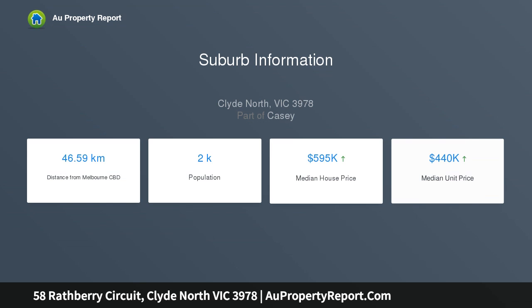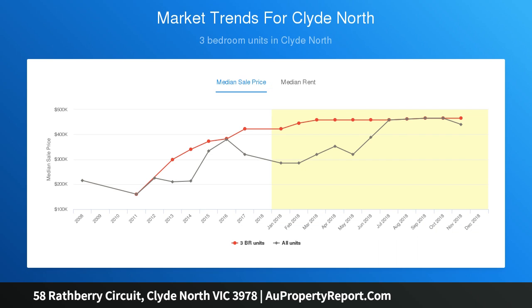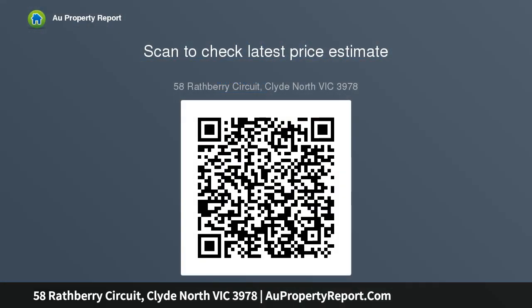With 16 meters frontage, welcome to Rathbury Circuit — the Clyde North neighborhood created with genuine community in mind. A blend of stylish homes, tree-lined streets, cafes, parks, and wetlands, all woven together with cycling and pedestrian paths. Located...